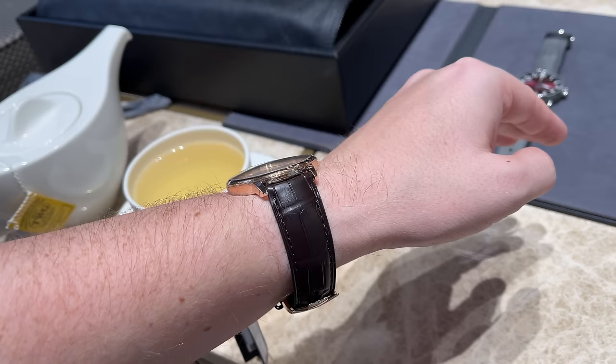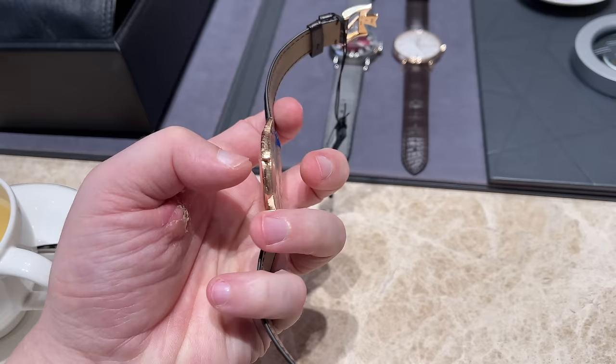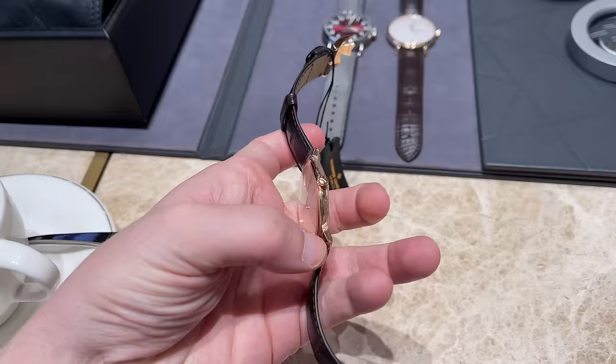The watch sits comfortably on the wrist but appears quite large due to the generous diameter and simple dial. The price is 32,500 USD here in Dubai. A manual-wind version is also available in an even slimmer case, but my preference is the automatic with the beautiful movement visible through the sapphire crystal — who would want to miss taking a look at that piece of art?